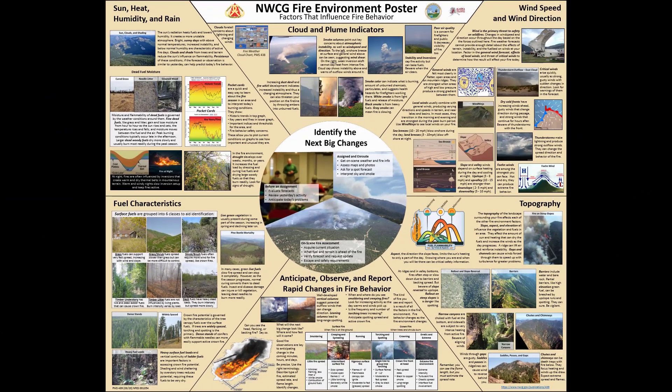This video will discuss how the factors highlighted on the NWCG fire environment poster can inform a step-by-step process of when and how to gather the best information about your situation.